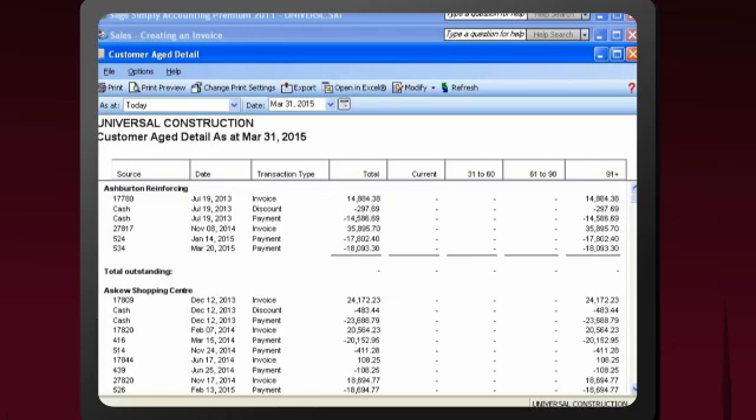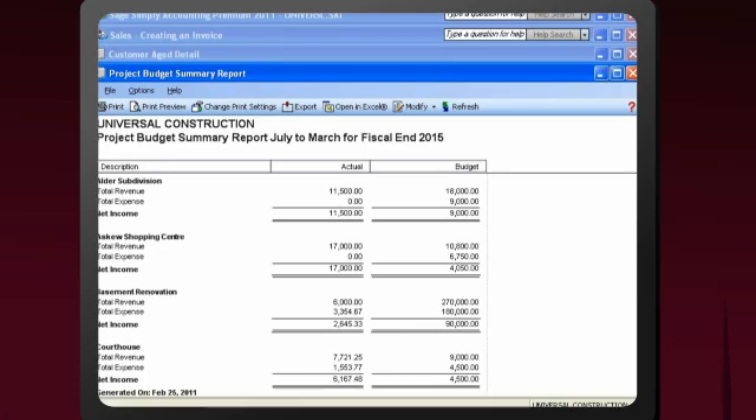Using powerful reports, you'll quickly identify cost-cutting opportunities, track who owes you money, and help boost profitability.